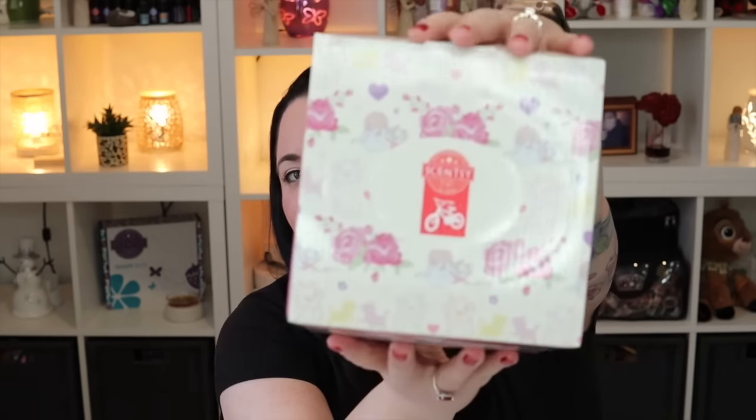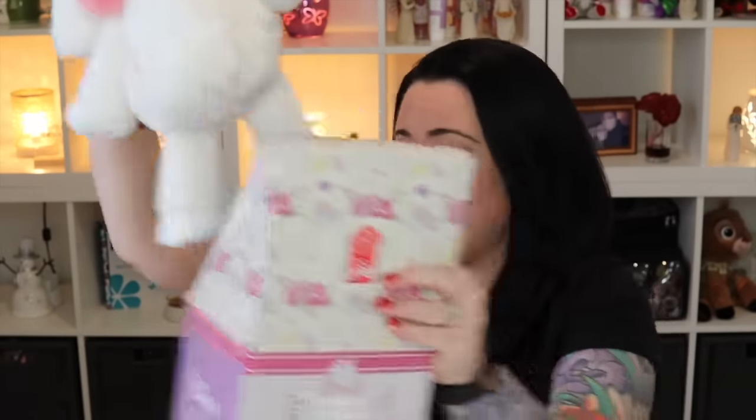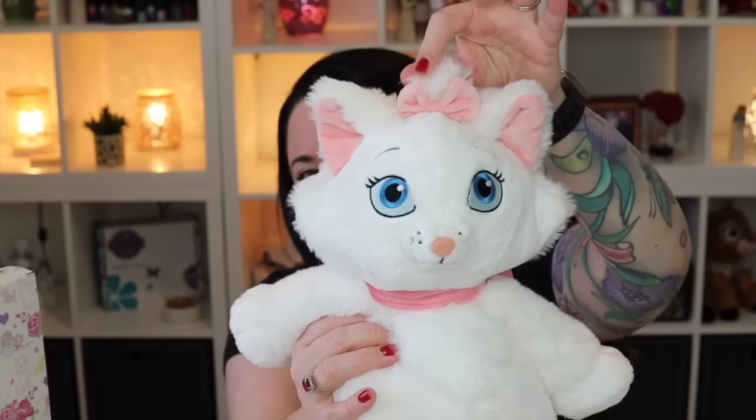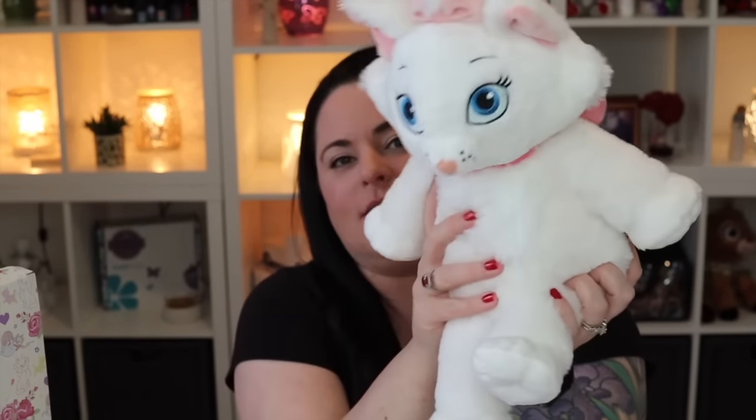We have the Marie Scentsy Buddy — so cute! While I'm recording this she is still currently available. The buddy Marie is available; unfortunately the warmer has sold out. I know there are some sad people out there who did miss out. I'm actually surprised she lasted as long as she did. What I love is the attention to detail on the box — you have that super sweet Marie design on top. She has her perfect little pink bow on the top of her head, her gorgeous blue eyes, and her signature bow for her collar.